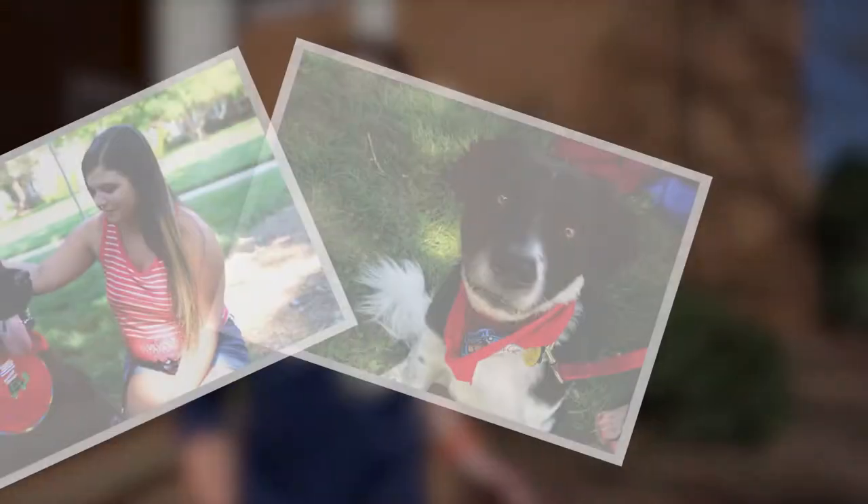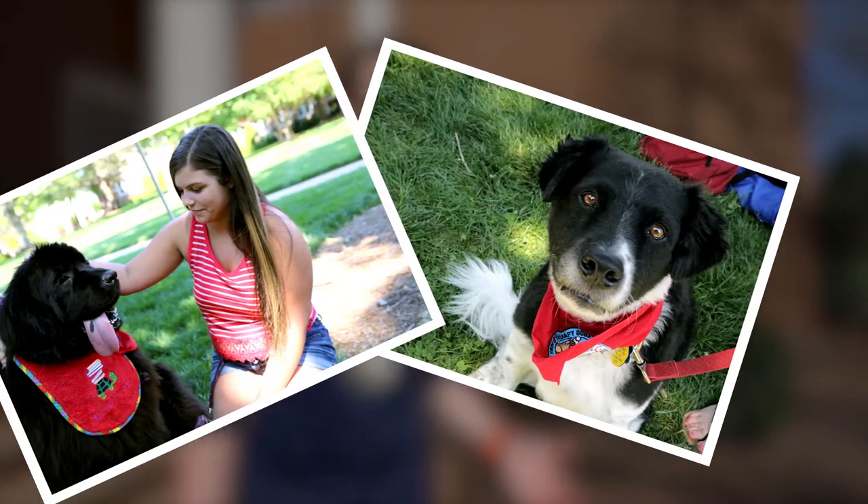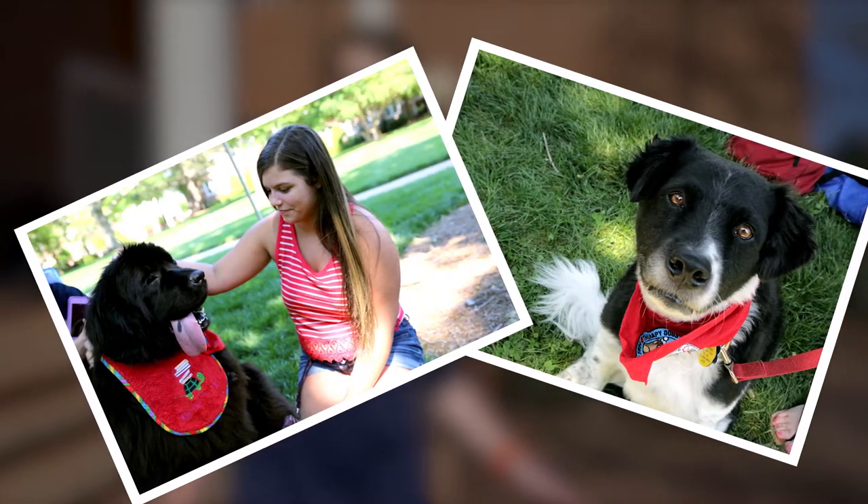By the way, every year out here in the quad, the library always hosts the therapy dogs for students to come pet and de-stress, just to get away from all things school.